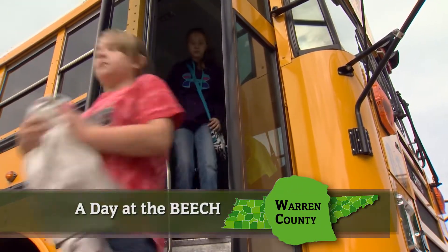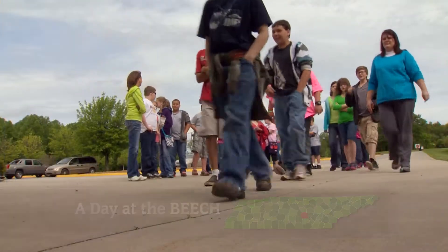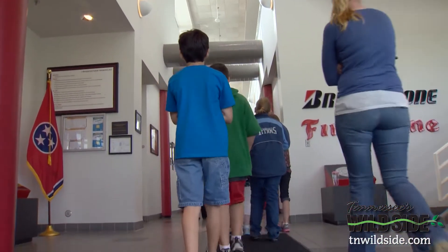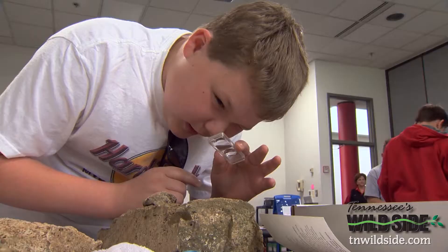When students get off the bus at the Bridgestone Environmental Education Classroom in Habitat, it might seem like just another field trip. The other class comes right here. But this is more than just a field trip — it's an educational adventure.